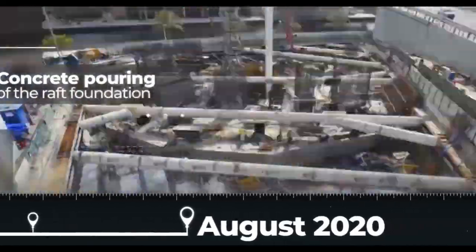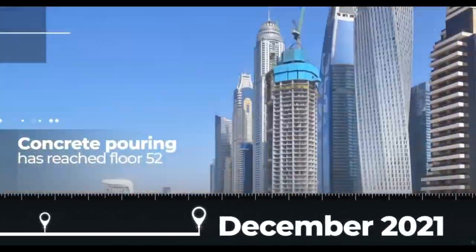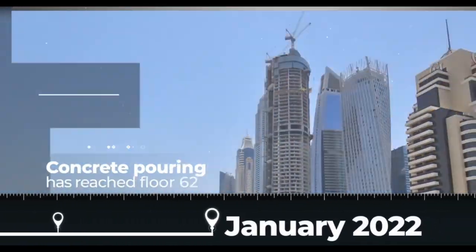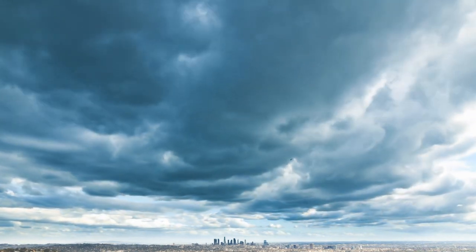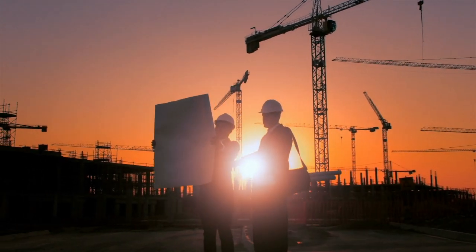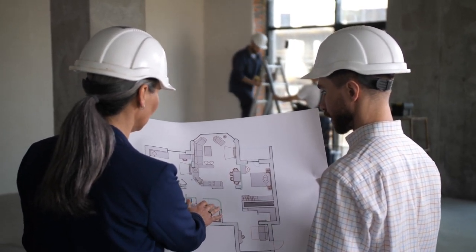The construction of CL Tower Dubai faced several challenges, mainly due to its location in a densely populated area with limited space. The engineering team had to ensure that the building would be structurally sound and able to withstand strong winds, which are common in Dubai. To overcome these challenges, the design of the building was optimized to minimize the wind load, and advanced construction techniques were used to ensure the safety and stability of the structure. A team of experienced engineers and architects were employed to oversee the project from start to finish.